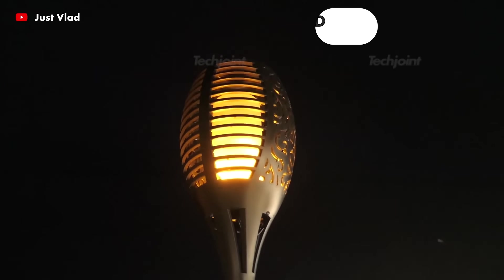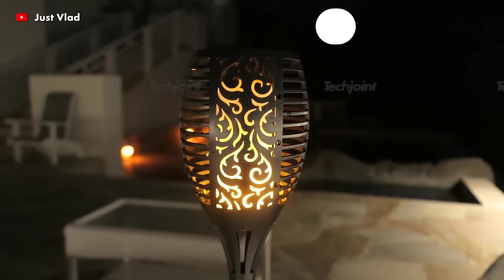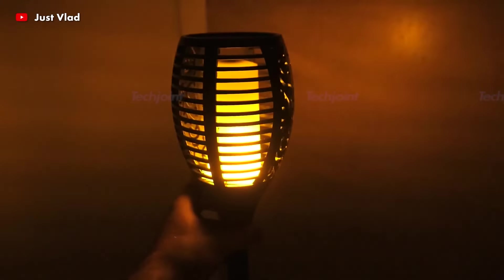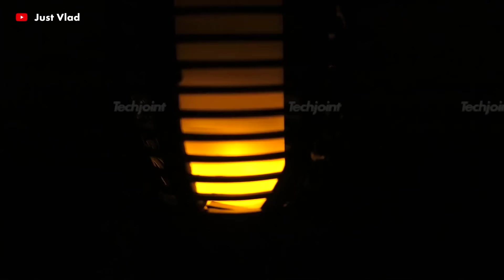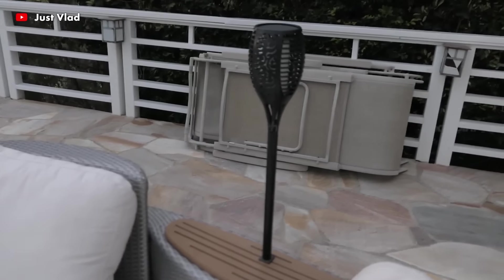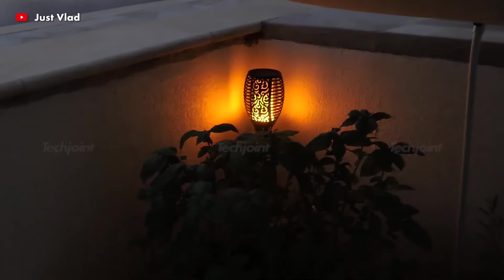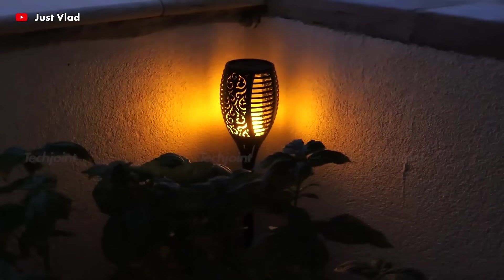This solar torch emits a soft, vibrant light while creating an aesthetic mood for outdoor recreation. It is a medium-sized light with an overall length of 22.8 inches. Blinking solar lights create colourful dancing flames and are a safer alternative to real flame.